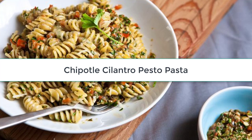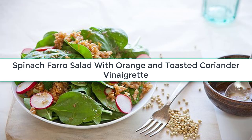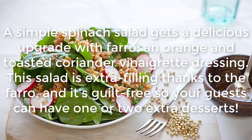Chipotle Cilantro Pesto Pasta: A normal pasta salad is so last graduation season. Give your pasta salad a Mexican-inspired flair with chipotle and cilantro pesto.